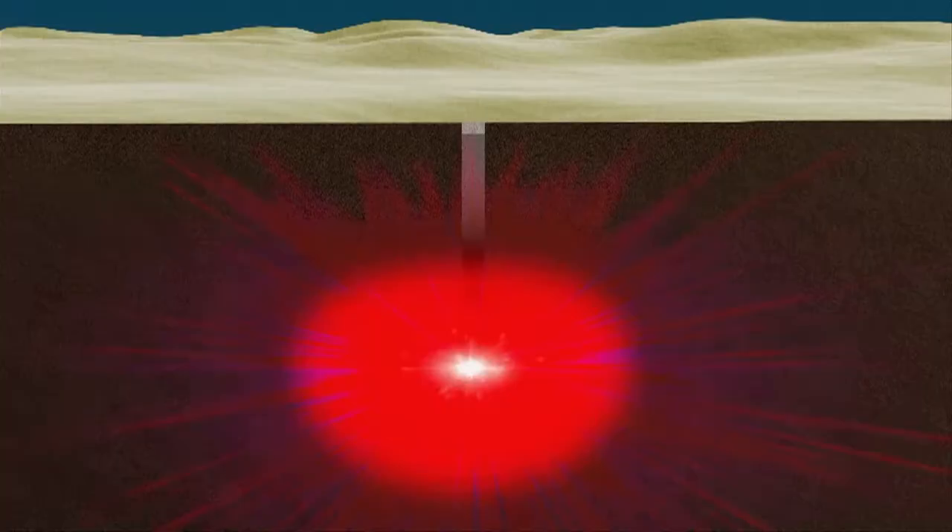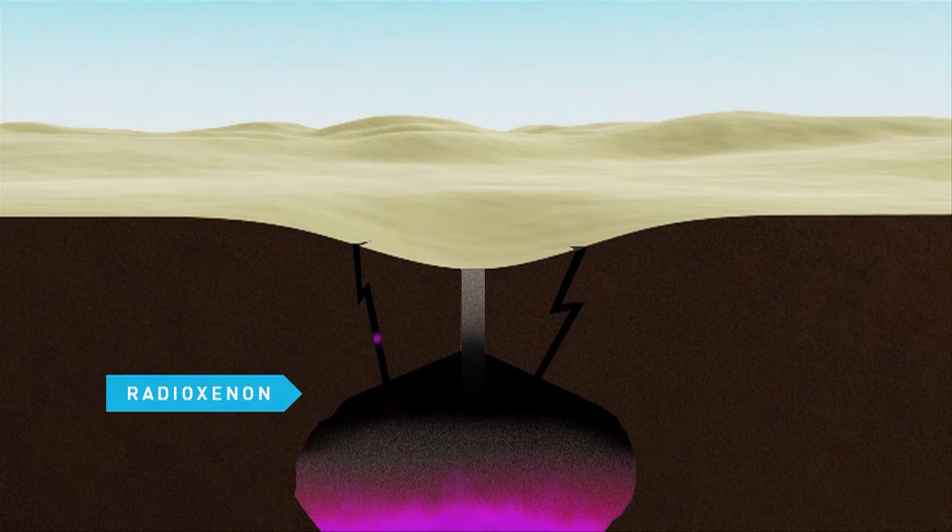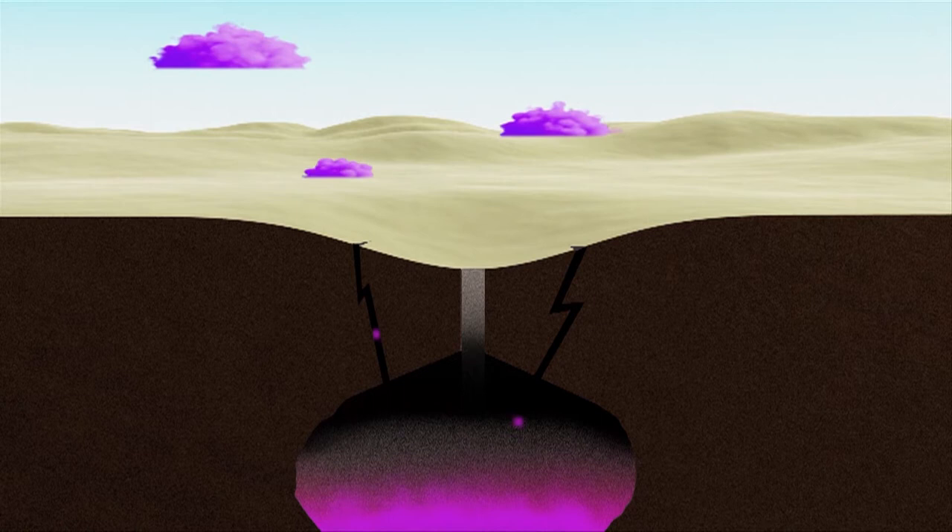Radioxenon is often called the smoking gun of a nuclear explosion, and today we have the capability to zero in on it. The international monitoring system now includes many sensors and many radionuclide stations with equipment to detect very tiny amounts of radioxenon in the atmosphere. Atoms of xenon seep from a nuclear test site mainly through geological fissures and faults. The gas drifts along weather paths and may be carried long distances in quantities far too low to pose health or safety hazards.